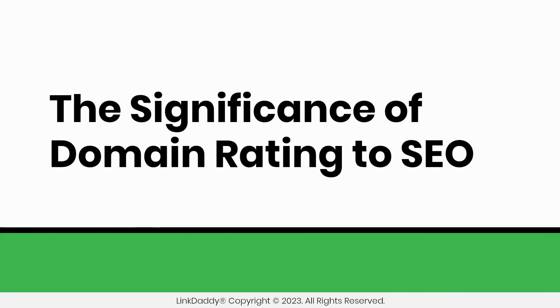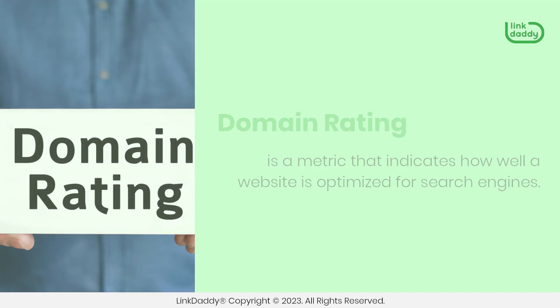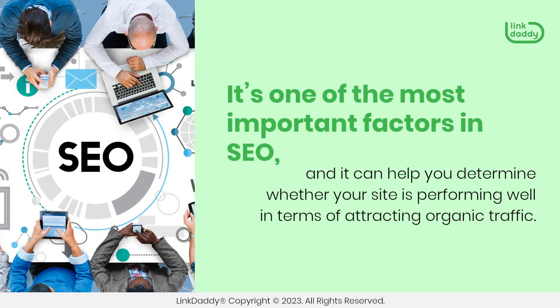Domain rating is a metric that indicates how well a website is optimized for search engines. It's one of the most important factors in SEO, and it can help you determine whether your site is performing well in terms of attracting organic traffic.